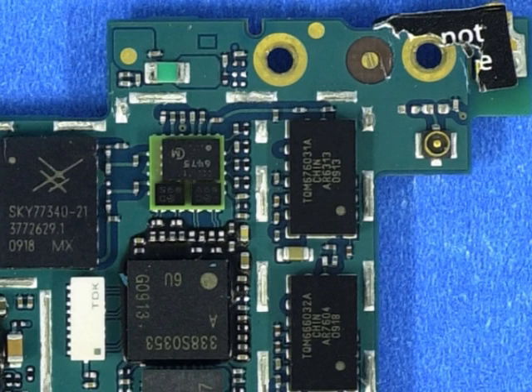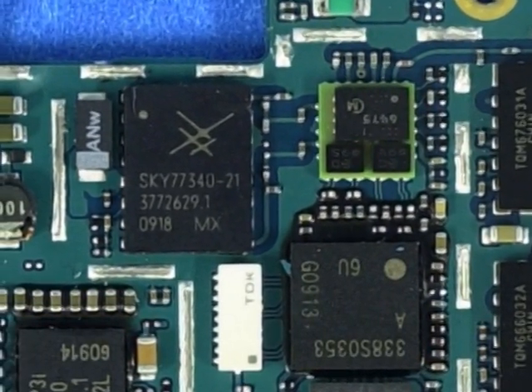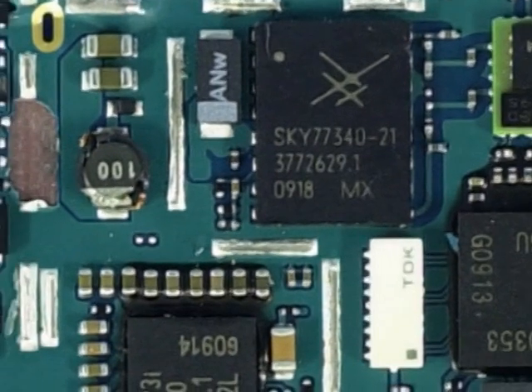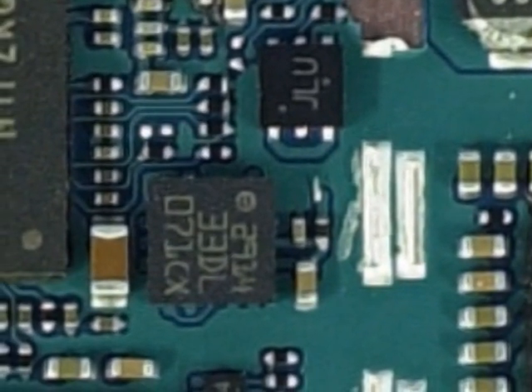Moving along the board, we come across the SkyWorks Solutions Sky77340 Power Amplifier Module. This device is a major win for SkyWorks, as it has been used by Apple since the introduction of the original iPhone back in 2007. And to close out the originals, the accelerometer in the iPhone 3GS is also the same as the 3G, with STMicro having its LIS331DL designed into the device.